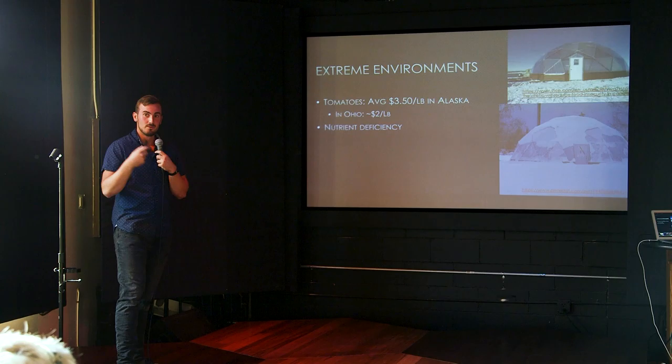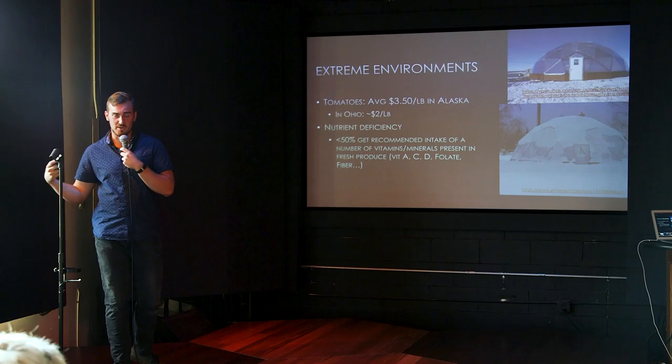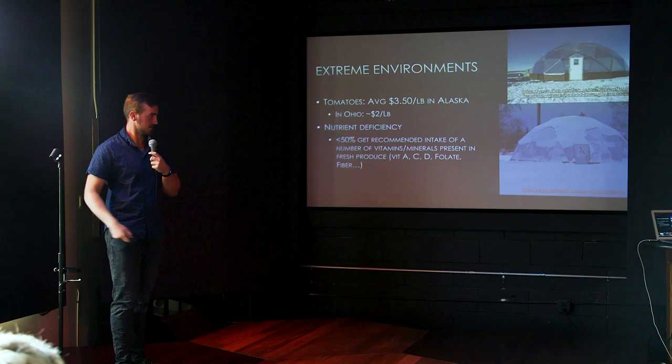Another problem when shipping long distances is that nutrients decline significantly. Less than 50% of people get the recommended intake of vitamins A, C, and D, so vitamins and minerals are greatly reduced in these regions. CEA is one way to combat that.